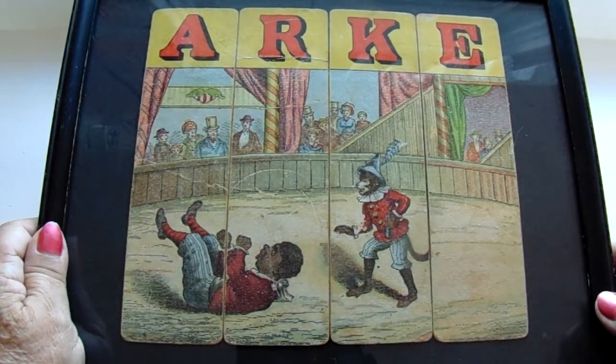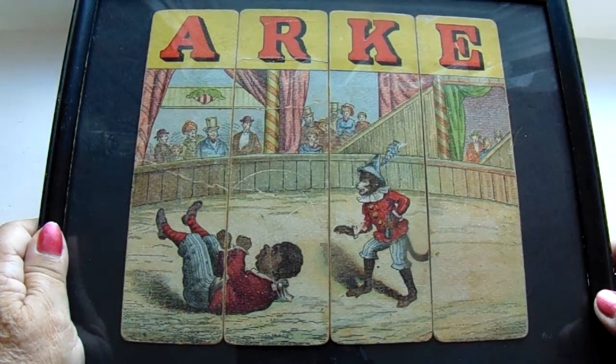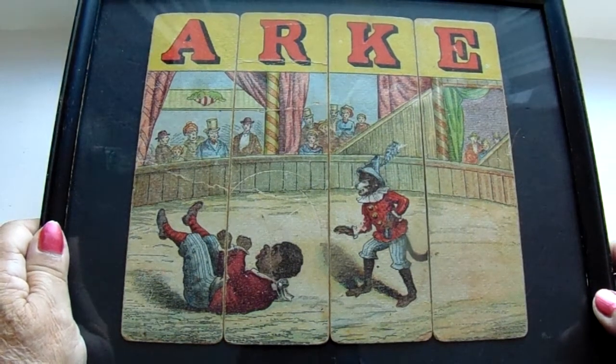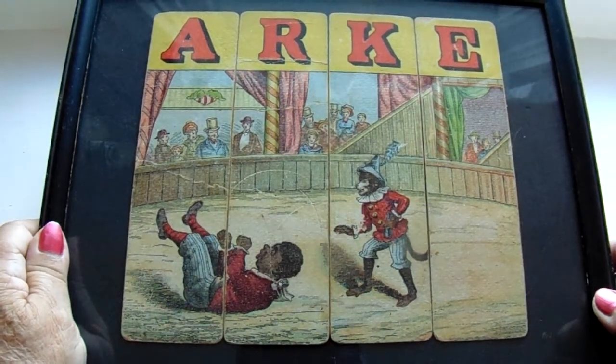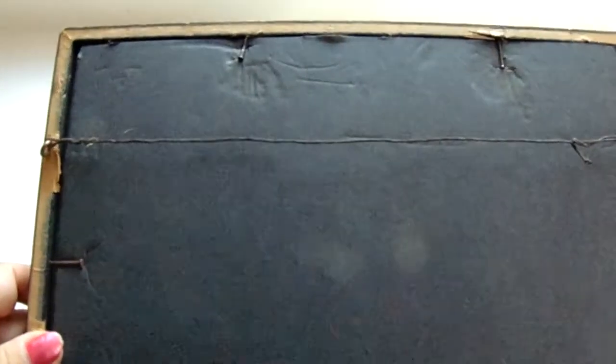These are very interesting — they look like they were bookmarks, but when you put them together they made a picture. They were already all framed, and that's how I bought it, so I'm going to leave it that way. I did peek behind though, and look how old this is — they use old nails to hold it back, and then strung it up with an old string.